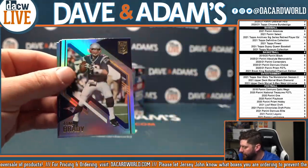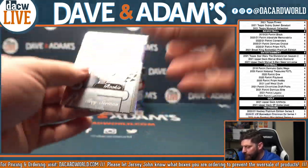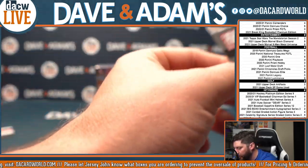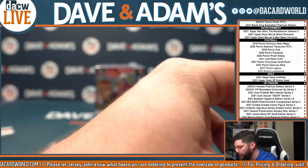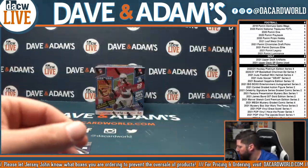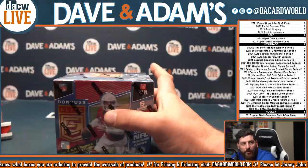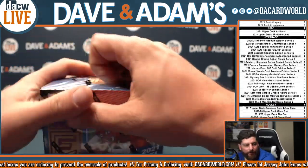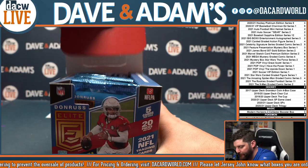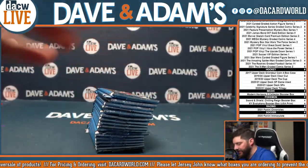Barry. Brady. And from Elite, that is Trey Sermon, Ohio State. Last box — let's go. We got 2 more autographs at least. 2 more autographs and 98 other cards. Let's see what we got from Donruss Elite.